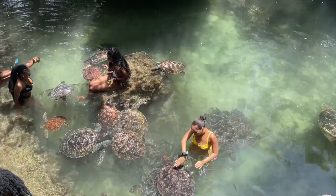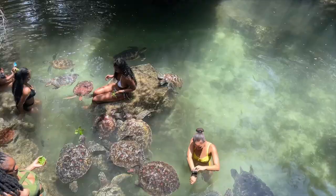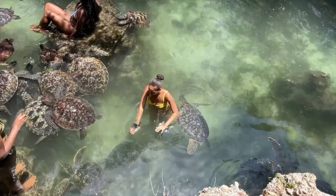I did get bit, as you're about to see here. The culprit just bit me out of nowhere. The travel guides will tell you that the turtles don't bite, but that is a bold-faced lie. They simply bite.